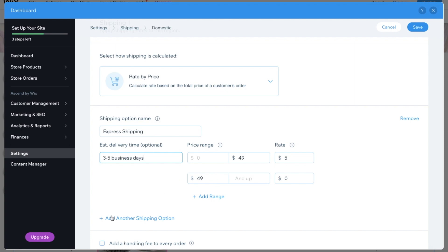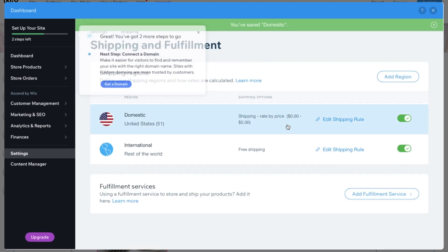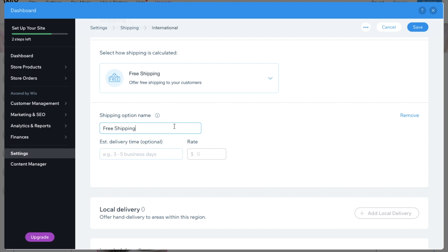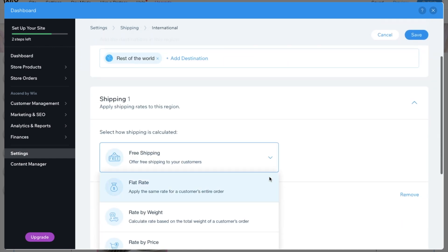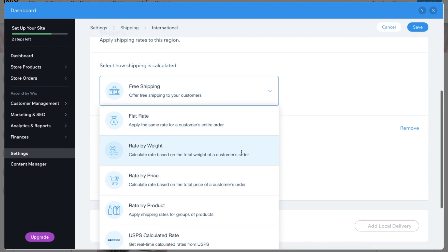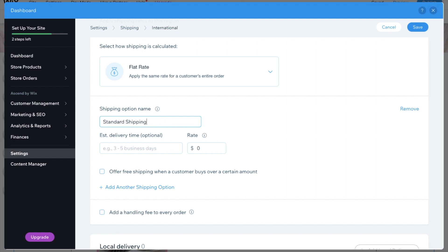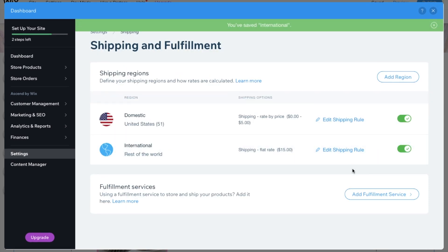You also have the option to add another shipping option if you choose to — I didn't need to. I pressed save and moved on to international shipping. For international you can add specifics of where you want to ship. I chose rate by price, set it to $15, named it 'Standard Shipping,' put five to seven business days, and chose to offer free shipping if they spend over $100. And just like that, shipping and fulfillment was done.